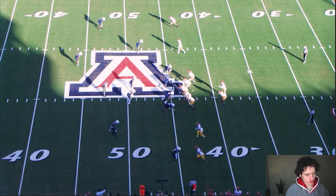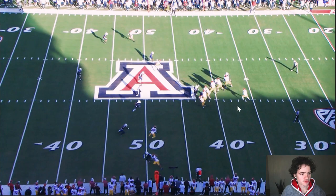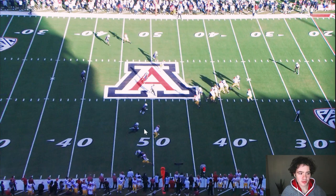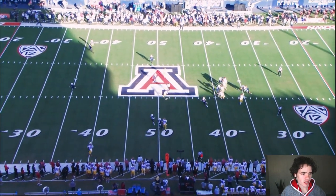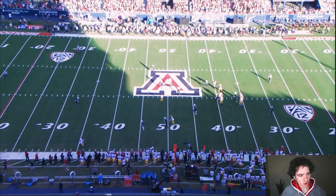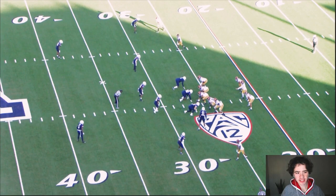The first play I want to show you for Caleb Williams is a simple curl route, and then this man — Kyle Ford, number 81, the outside receiver — is going to go deep. Caleb Williams gets the ball, check out his footwork: he stops and plants that foot, then hitches a little bit, forcing defenders to commit to the curl route so he has a one-on-one matchup on the sideline. He then dots up his man, beautiful — right in his chest, exactly where you want to see that ball, only where his receiver can get it. This shows Caleb Williams's intelligence, especially with another year in Lincoln Riley's system.